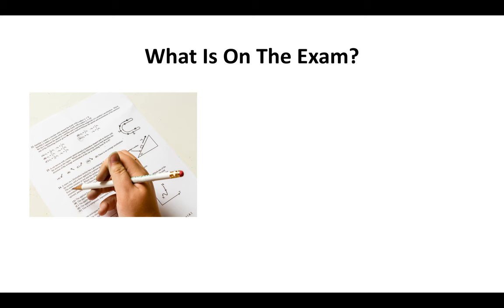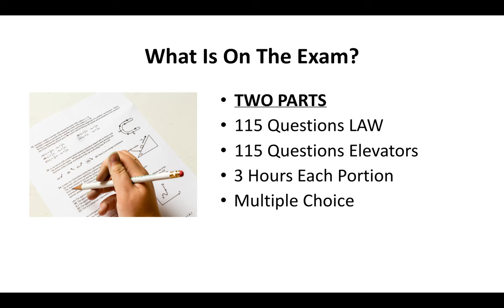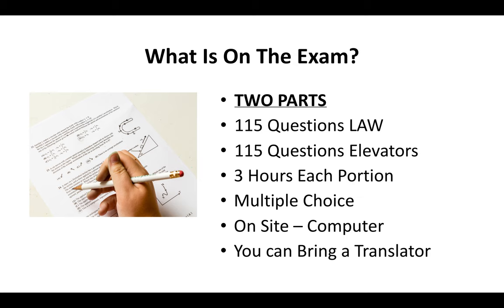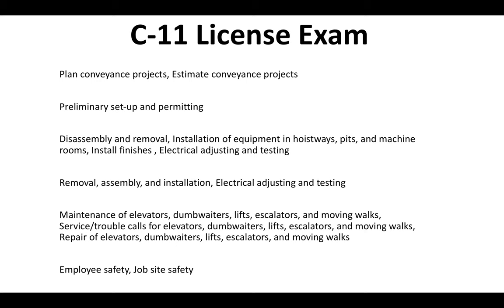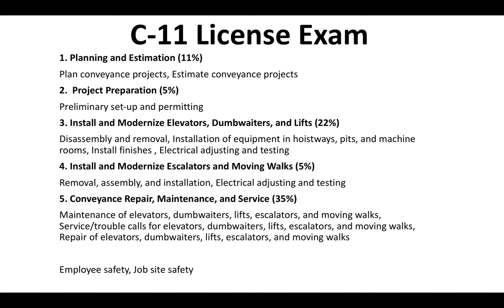So what is on the exam? It's going to be two parts — 115 questions of contractor law, and then another 115 questions specifically on elevators. You'll have three hours to complete each portion. It's a multiple choice exam done on-site on a computer, and you can bring a translator if you need to. The C-11 license portion of the test is going to be 11% planning and estimation, 5% project preparation, 22% install and modernize elevators, dumbwaiters, and lifts, 5% installing and modernizing escalators and moving walks, 35% conveyance repair, maintenance, and service, and 22% safety. For a deeper look at what's going to be on the C-11 exam, check out our website — we've got a full guide to the C-11 license.